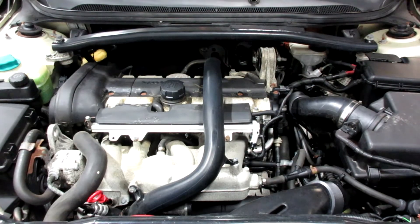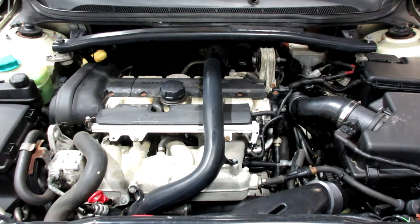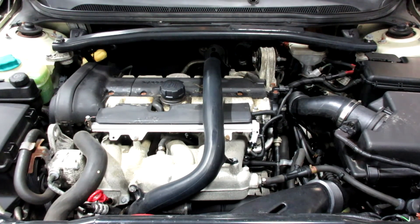Now starting stock number 190183 — you can see this motor starts and runs well. If you need any parts for this vehicle or any other, you can visit us at Tom's Foreign Auto. Thank you.